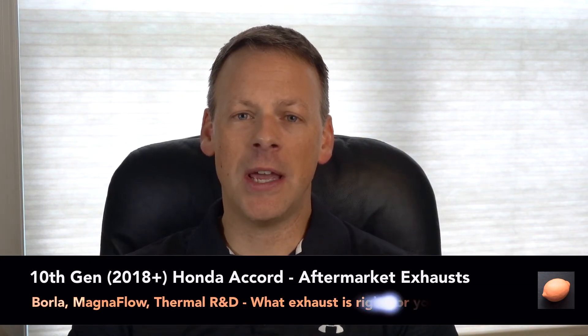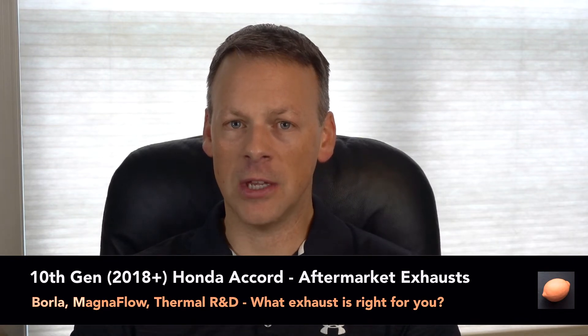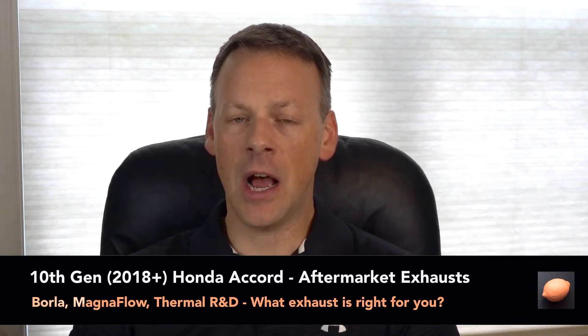Welcome back to The Lemon Factor. I'm Chad, and today we are going to discuss aftermarket exhaust for the 2019 Honda Accord 2.0 Touring that we have as our project car.